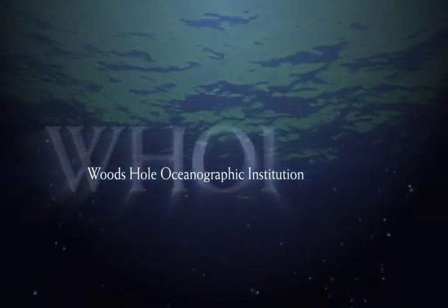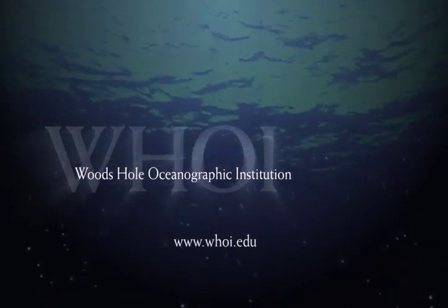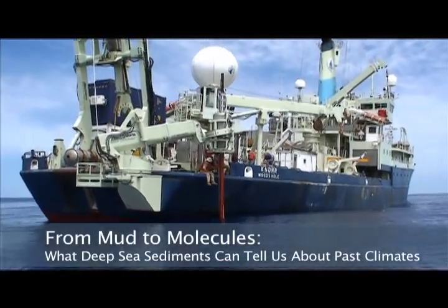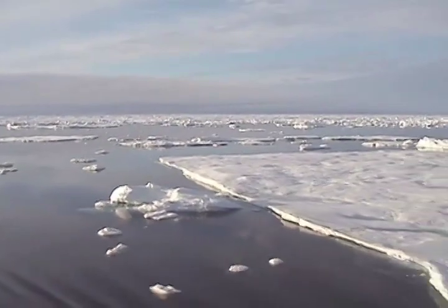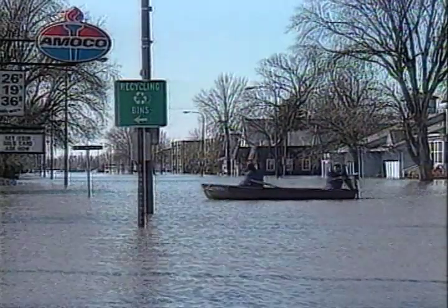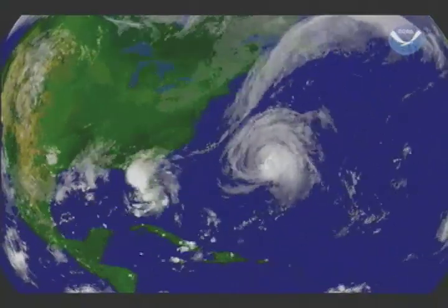The following is a production of Woods Hole Oceanographic Institution. Global warming is no longer a theory or prediction. Sea level is rising, glaciers are melting, and long-standing weather patterns are becoming unreliable. As the pace of change accelerates, scientists race to understand how the globe's climate systems function and what the future holds in store.